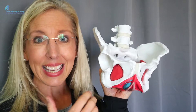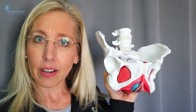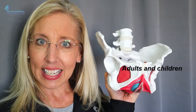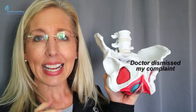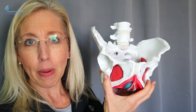Pelvic girdle pain can also include pelvic pain, including pain with sex. These are a lot of things that we just don't talk about, but they affect a lot of us — women and men, adults and kids. Don't overlook this area because it's too embarrassing or your doctor dismissed it. Take care of yourself.